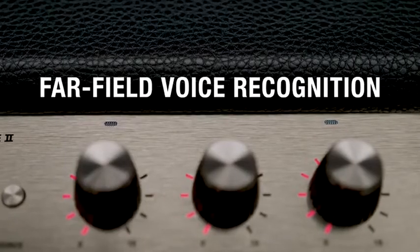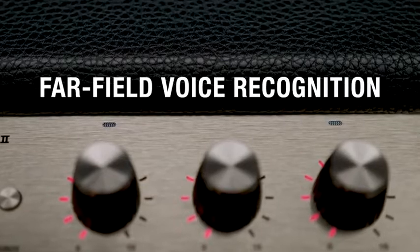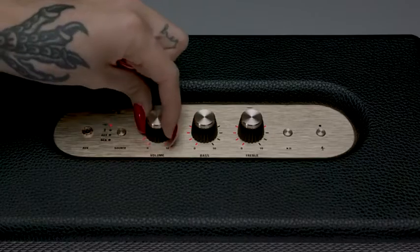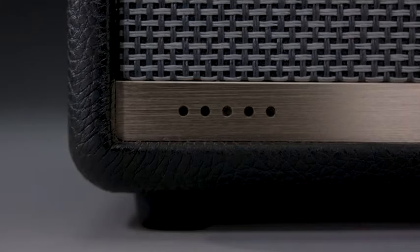Marshall Voice speakers use a far-field microphone array for smart voice recognition and noise cancellation — even when the music is turned up or if you're across the room, Alexa will hear you.